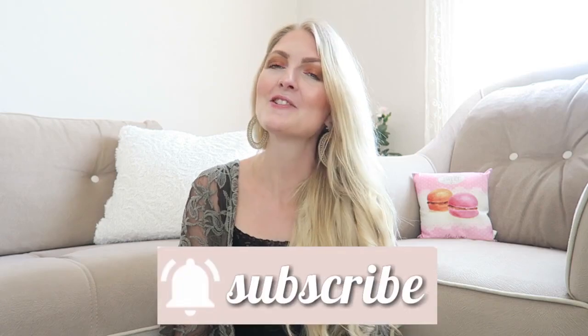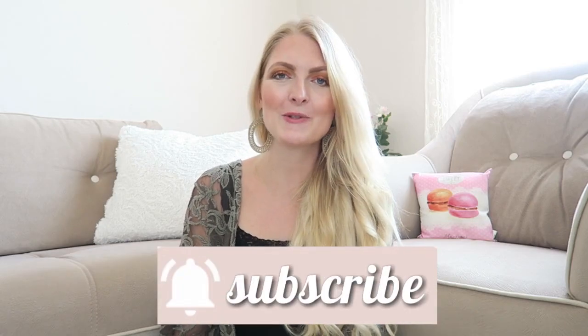On my channel you can find a lot of beauty-related videos, fashion, but also vlogs here in Turkey. If you like that, make sure you subscribe, and if you are excited please don't forget to give a huge thumbs up because it really helps my channel so more people can find me here on YouTube.